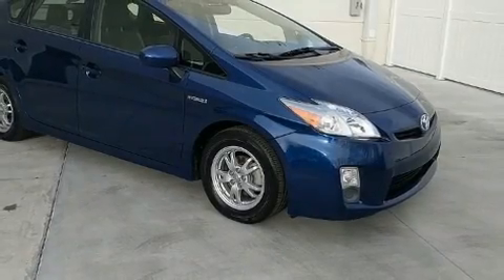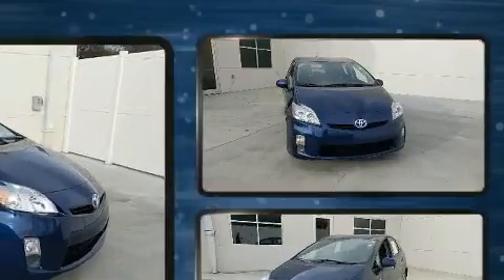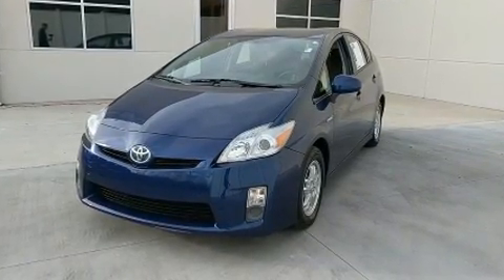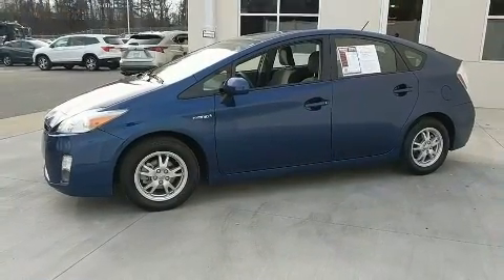Come test drive this 2011 Toyota Prius. Top features include power windows, a built-in garage door transmitter, an automatic dimming rear-view mirror, an outside temperature display, heated seats, remote keyless entry, rear wipers, and one-touch window functionality.